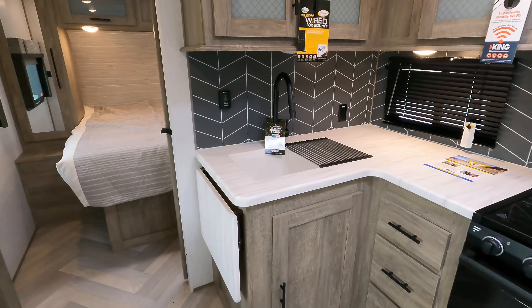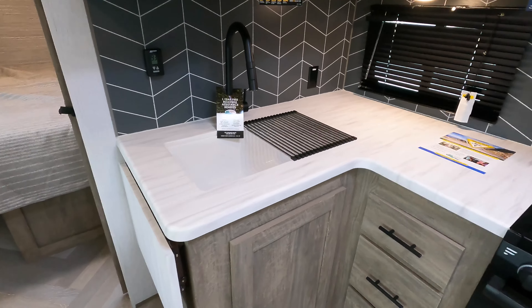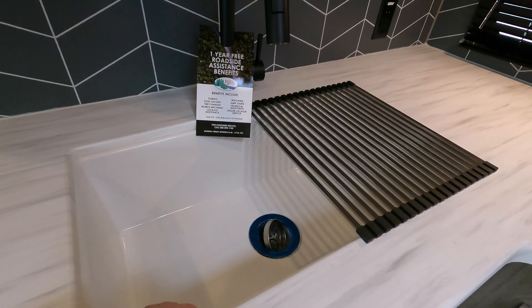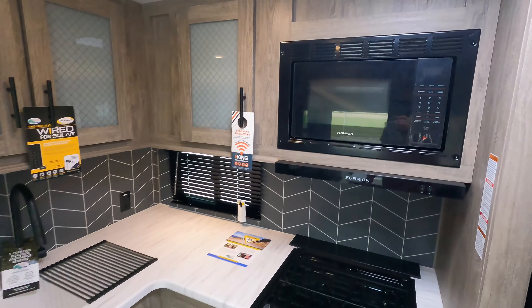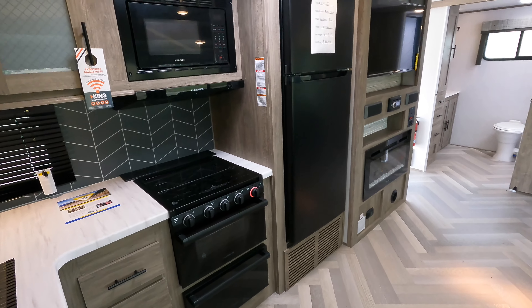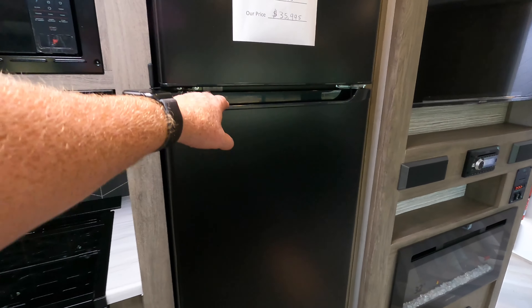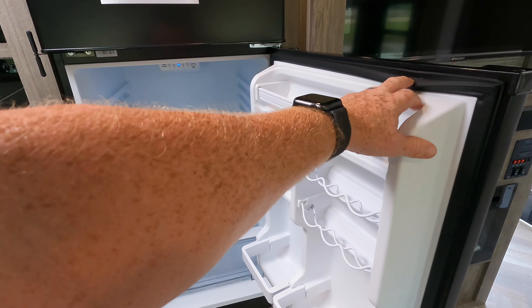Coming around to the kitchen, this is a pressed membrane countertop — basically a Formica with a hard plastic wrapped over it. There's a plastic drop-in sink with a residential faucet, a microwave, a Furrion oven, and an all-electric 10.7 cubic-foot refrigerator. The refrigerator runs off 12 volts, so that's one thing the solar system will power.